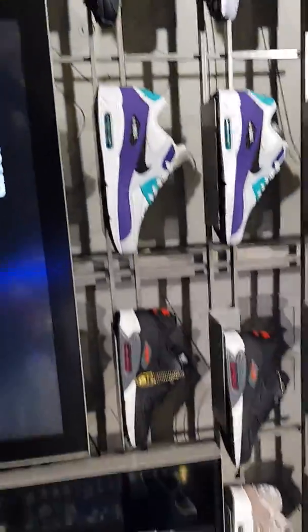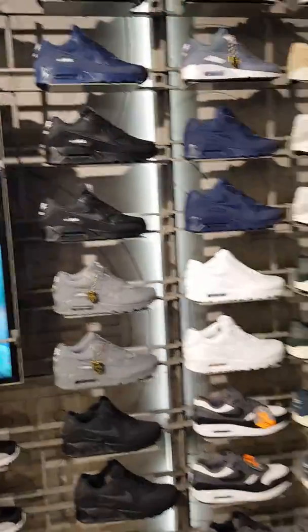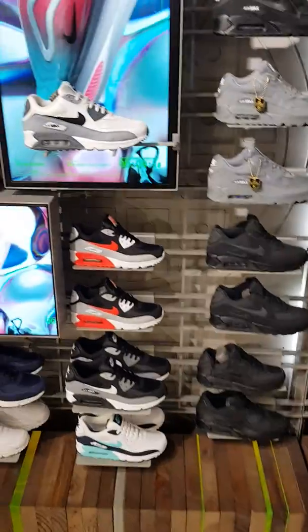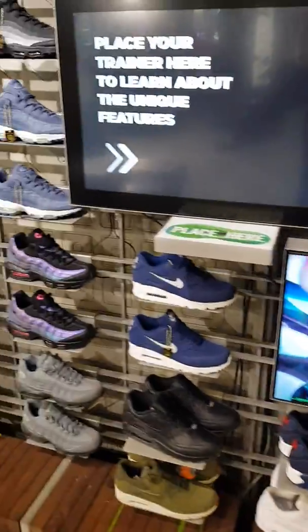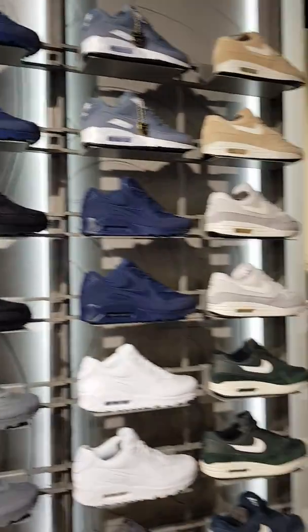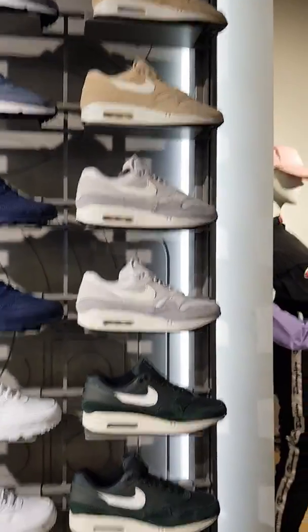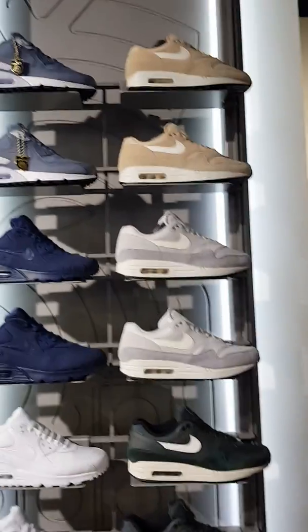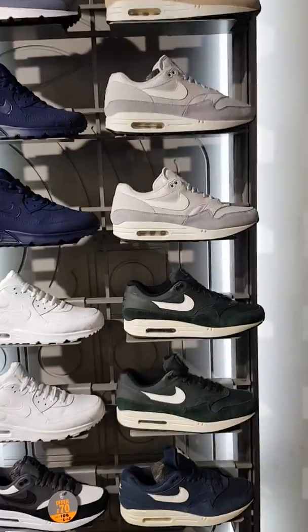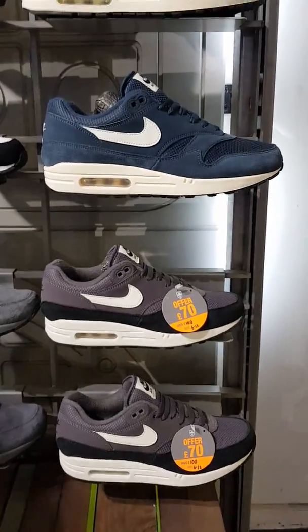As we move over here, we've got the Air Max 90s — one of my favourite silhouettes. Very wide range of different Air Max 90s you can get. Actually here are the Air Max 1s, obviously the original Air Maxes. These were Nike's first air bubble trainers, which came out in 1987 — £26 from watch I believe. You can see some offers, £70.